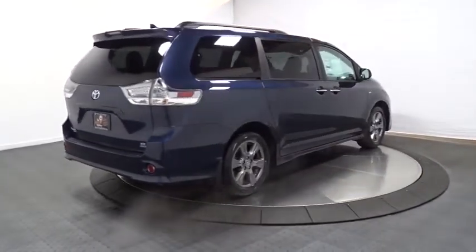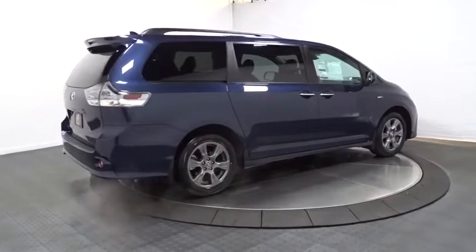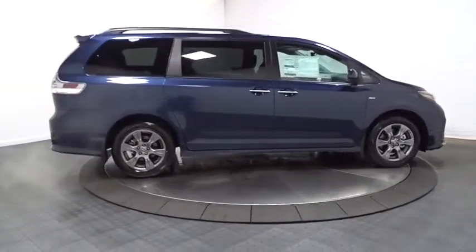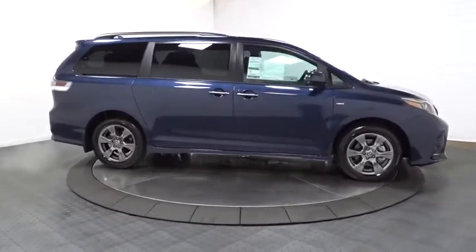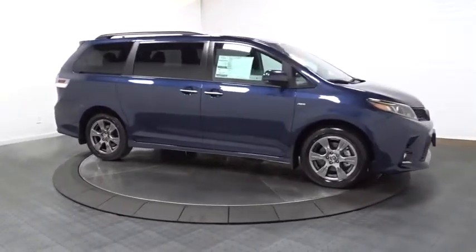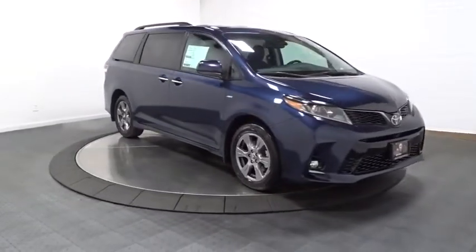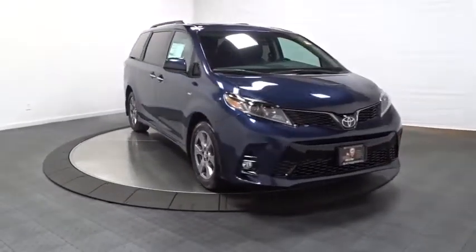Here are some of this vehicle's great options: backup camera, leather-wrapped steering wheel, clock, compass, fog light, trip computer, electronic stability control, outside temperature gauge, tachometer, tinted glass, engine immobilizer, low tire pressure warning, power rear window sunshade, leather shift knob.